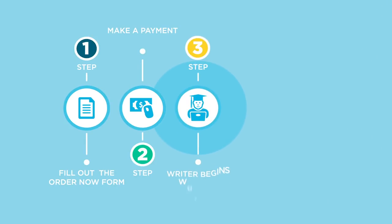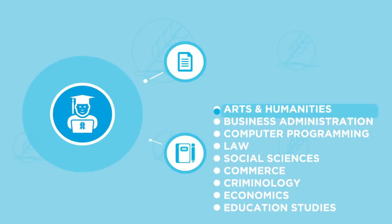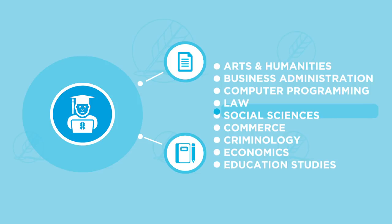Step 3. A writer begins working on your order as soon as we confirm your order details. As always, we will assign your order to a highly qualified writer in the discipline of your choice.